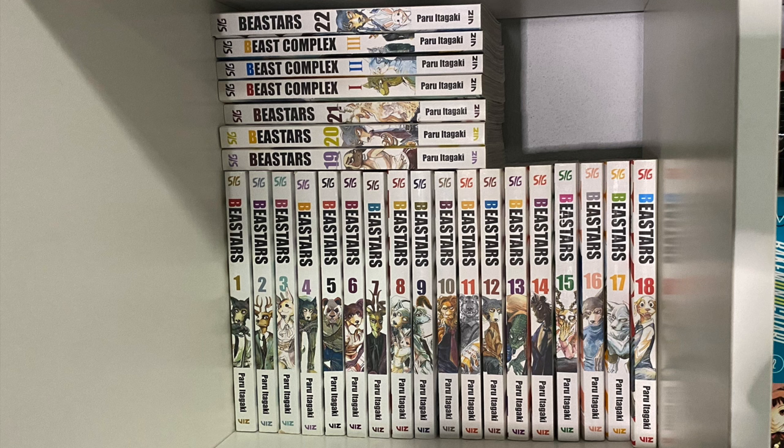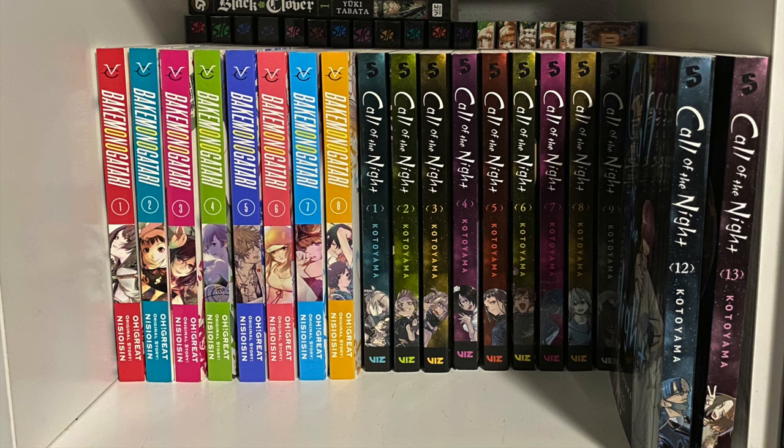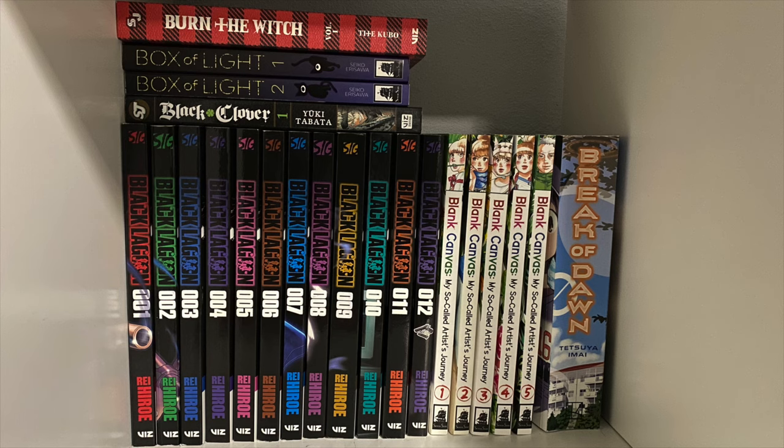We have all 22 volumes of B Stars along with the three Beast Complex volumes. The next cube has Bakemonogatari sharing some space with Call of the Night. Behind that we have all available volumes of Black Lagoon. Next to it, one of my favorite Jose Banga titles, Black Canvas: My So-Called Artist's Journey — all five volumes. We have the single edition of Break of Dawn and on top a random volume of Black Clover. Long shonen Jump series won't fit on the shelves, so I'd rather read those on the official app. Next to it, Box of Light and Burn the Witch.